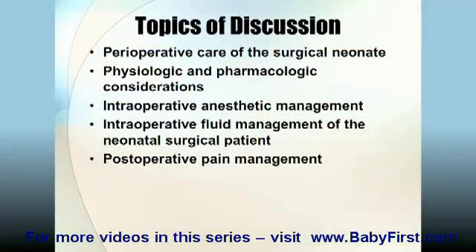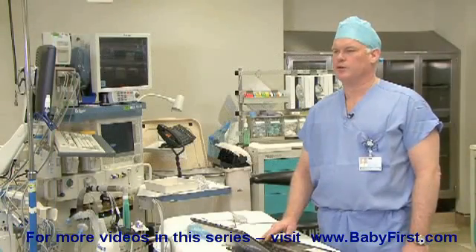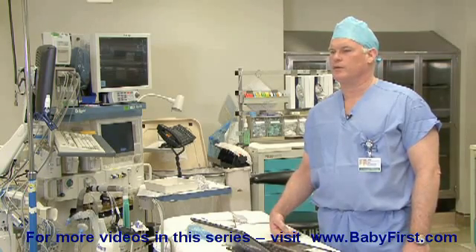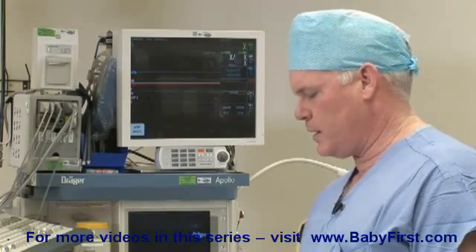We will talk specifically about what we do in the OR in terms of detailed anesthetic management. One area of concern or controversy in the OR is intraoperative fluid management in the neonatal surgical patient. I will go into more detail on how we determine what the fluid requirements are for the neonate in the operating room.